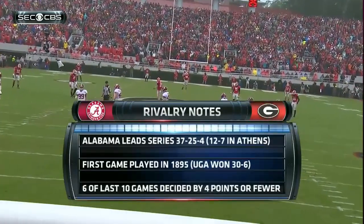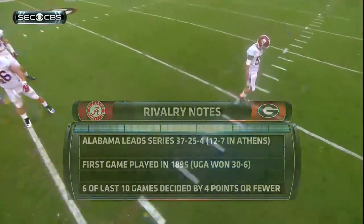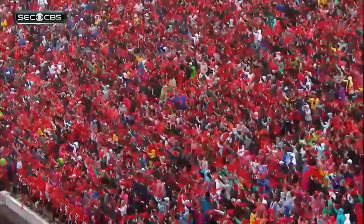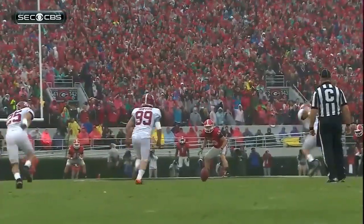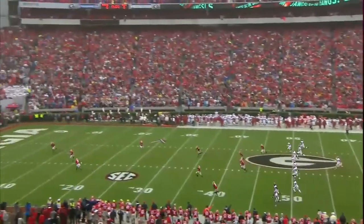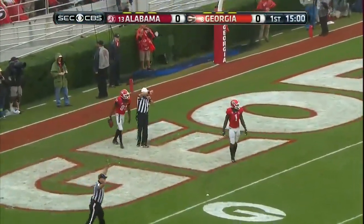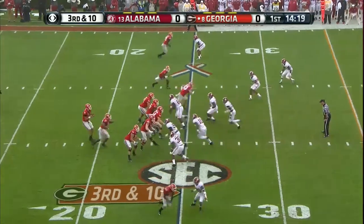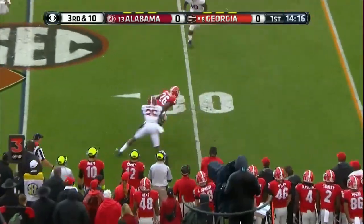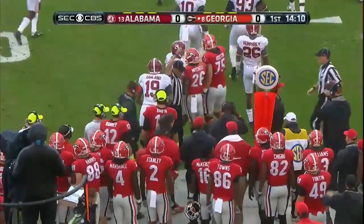The first game ever played was in 1895. The last time these two teams played here was significant — it was number three against number eight, and Alabama roared to a 31-nothing halftime lead, winding up winning 41-30. That was in 2008. Adam Griffin with the kick, Reggie Davis way back deep in the end zone — that's a touchback. Out of the gun, right side, caught by Mitchell, stretches for the first down — I don't think so.